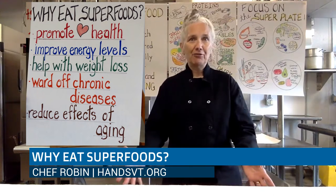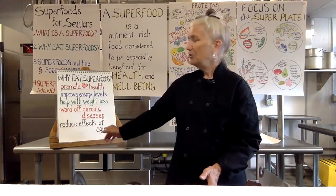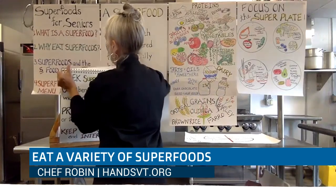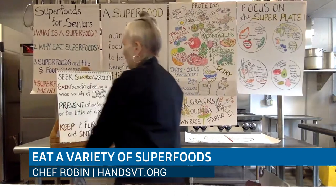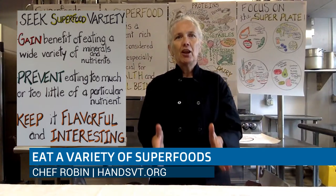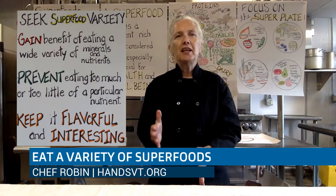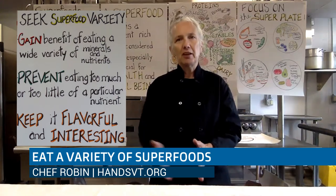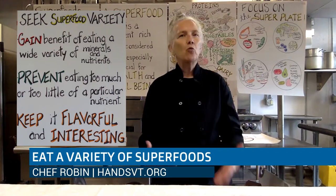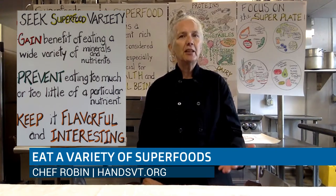Superfoods are also thought to be brainiac foods. As we get older and tackle that Sunday crossword, we want those brainiac foods in our diet — superfoods reducing the effects of aging. That said, we don't just want to zero in on any particular superfood. We want to eat a wide variety of food. I really don't consider any food as being a bad food, but some foods are definitely better for us than others. Eating a wide variety of superfoods helps us gain the benefit of many more minerals and vitamins. Our body needs a wide array of different nutrients, minerals, and vitamins to keep it functioning at its best.